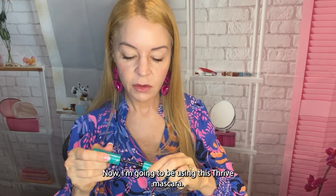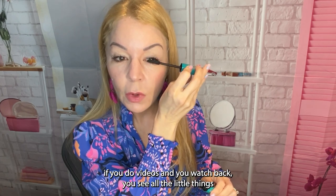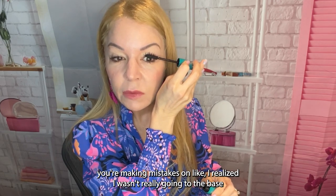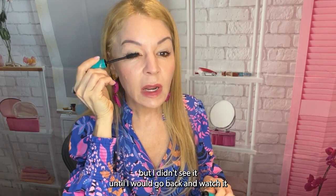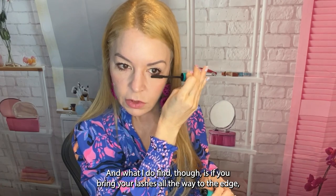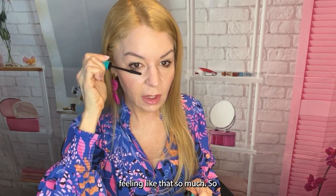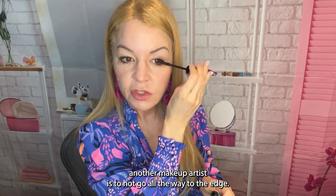Now I'm going to be using this Thrive mascara. When you do your own videos and watch them back, you'll notice little mistakes — I realized I wasn't going to the base of my eyelashes, which looks odd on camera, but I didn't see it until I reviewed the footage since my eyesight isn't great. I also do my lower lash line a little bit. A tip from another makeup artist: don't go all the way to the edge, as it creates a shadow I don't like.